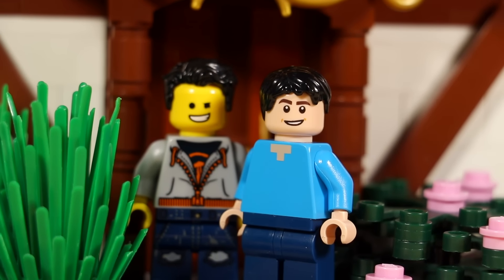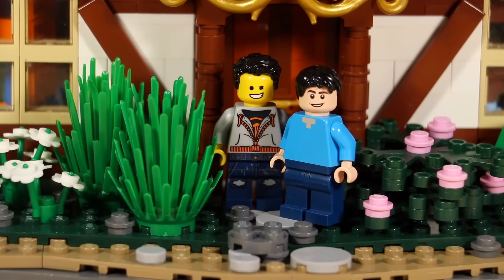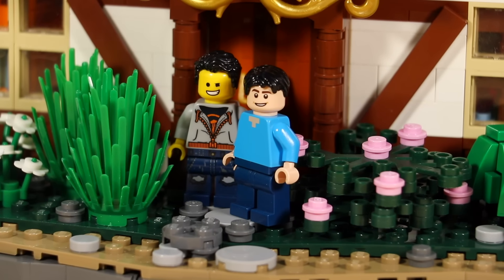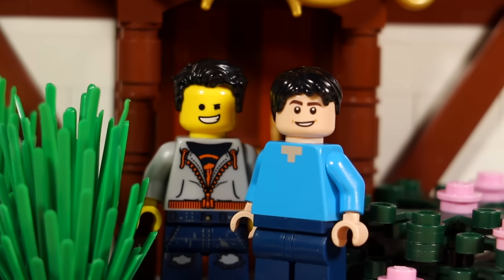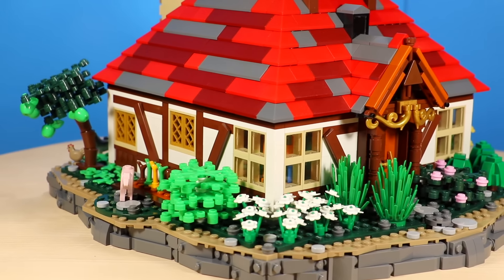Before I dive in, I want to mention this is a collaboration with Brick Boy Builder 18. We decided to create iconic places from Harry Potter — I did The Burrow and he did Diagon Alley, which looks really super sick. I'll link that down below, so go give him some love.